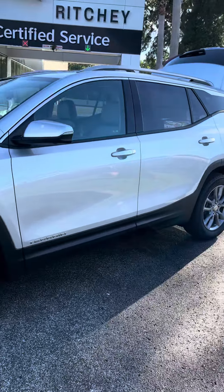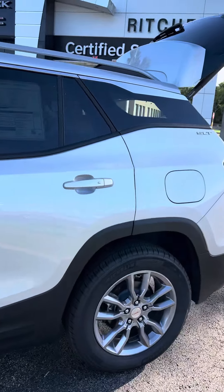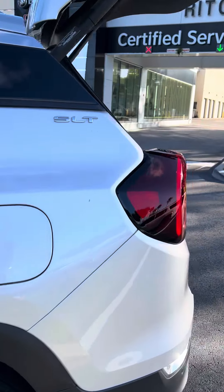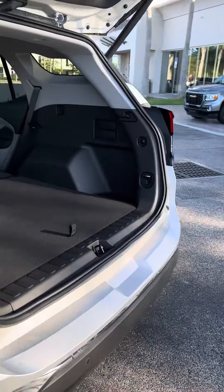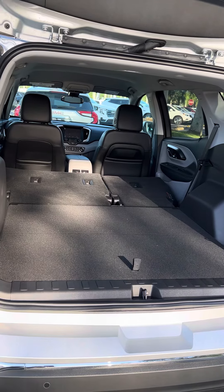Very good-looking vehicle, very sporty styling. It does have a spacious cargo area, and as you can see, the seats do fall down for additional storage.